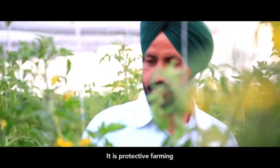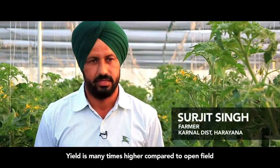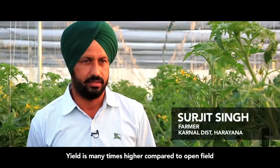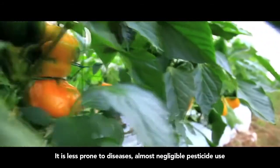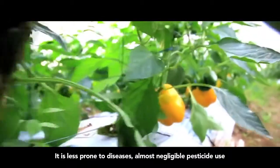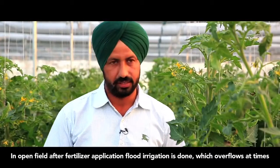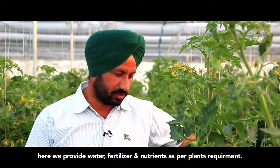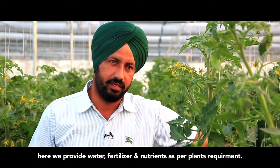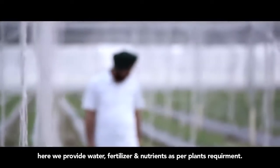It is protective farming. We can take more from open fields and grow off-season crops. Pesticides are used much less. Outside, fertilizer is applied and water is given through flooding, but with this system, we can give fertilizer and nutrients through the water supply more efficiently.